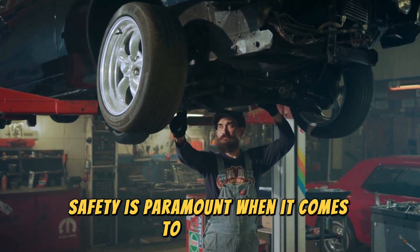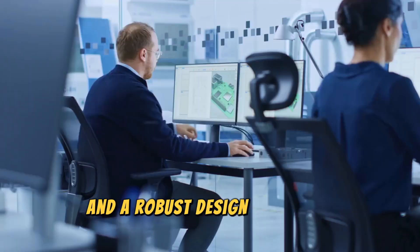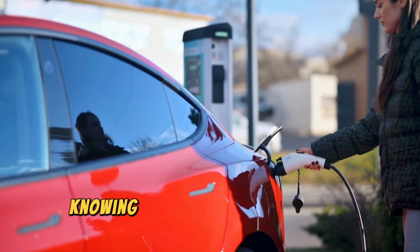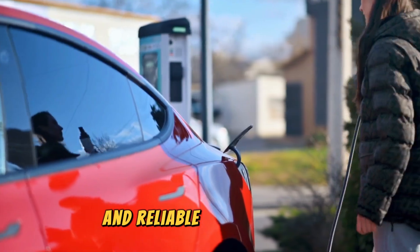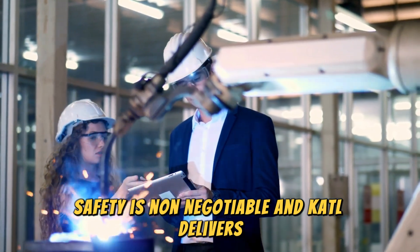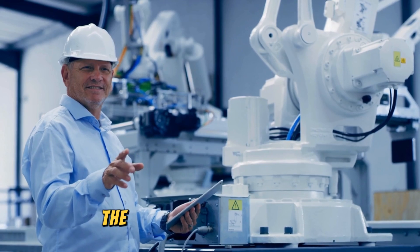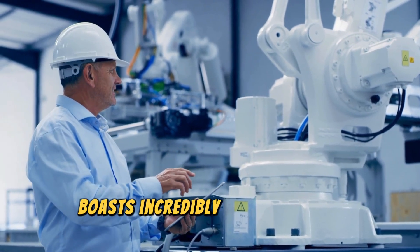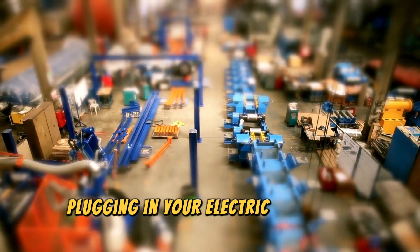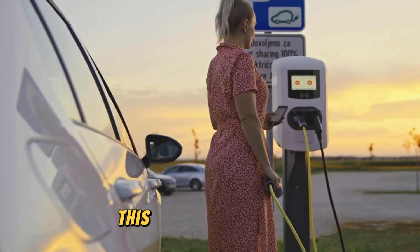Safety is paramount when it comes to batteries, and CATL understands that. The condensed battery is engineered with advanced materials and a robust design to ensure stability and prevent overheating. This means peace of mind for consumers, knowing their devices are powered by a safe and reliable energy source. From electric cars to power tools, safety is non-negotiable and CATL delivers. The CATL condensed battery also boasts incredibly fast charging capabilities, thanks to its innovative electrolyte design and optimised chemistry. Imagine plugging in your electric car for a quick coffee break and returning to a nearly full charge.